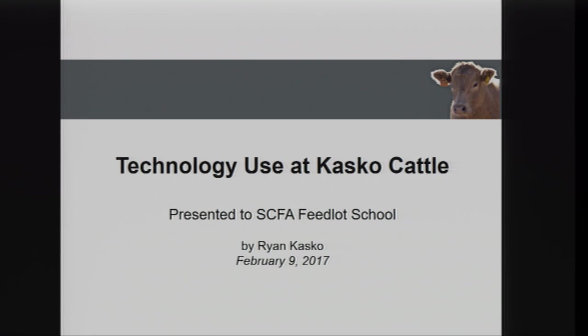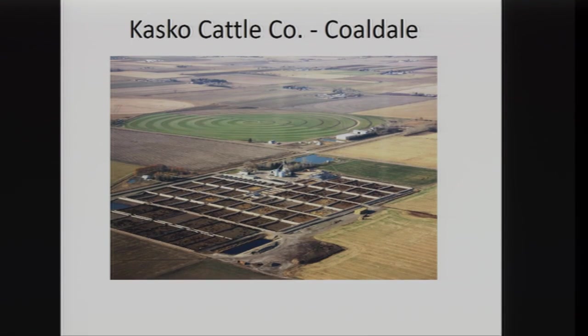I am from just outside of Lethbridge. My family has a cattle feeding business. It's exactly 20 years ago that we were crunching the numbers Bruce talked about, deciding whether we should buy a feedlot and whether it made economic sense. I'm a huge proponent of knowing your cost of production and knowing what your neighbours are charging too, so you know whether your operation is going to be viable.